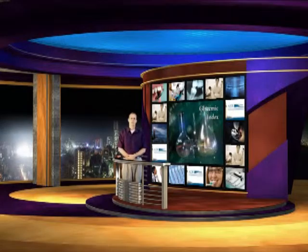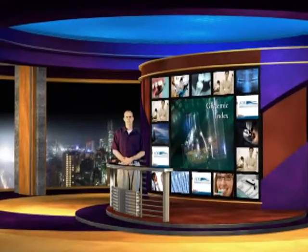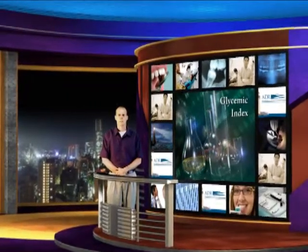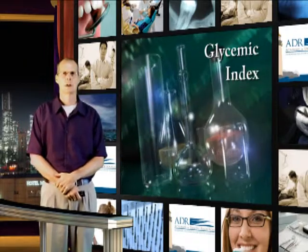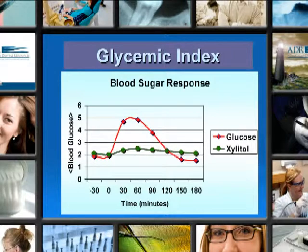Regarding the glycemic index: if you've ever taken a glucose tolerance test, you fast for about 10 to 14 hours, then swallow 40 grams of glucose, and you'll notice a big sugar rush followed by a total collapse. The red line on the chart demonstrates your glucose response, and the green line demonstrates the Xylitol response. As you can see, it's a nice, slow, even entrance into the bloodstream.